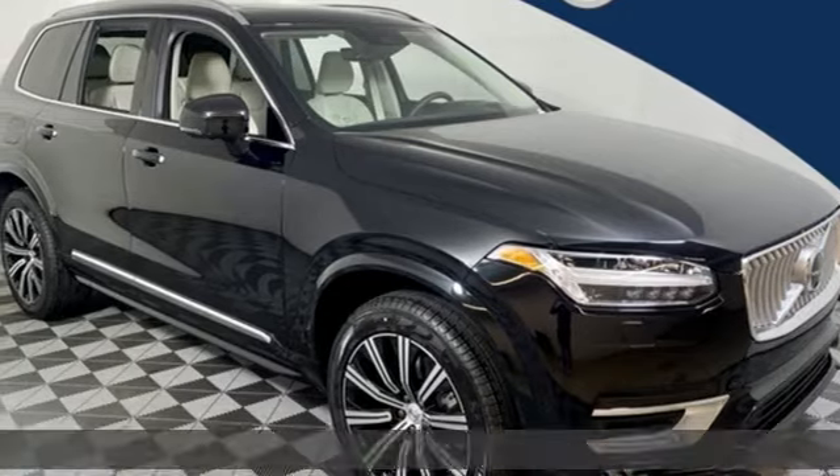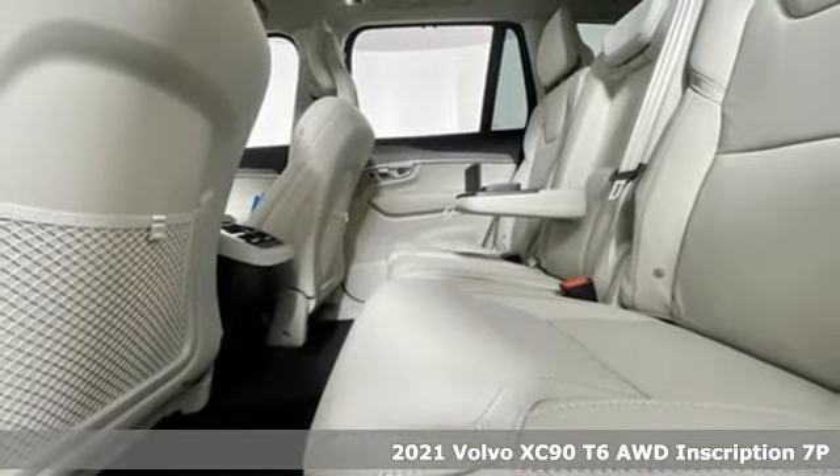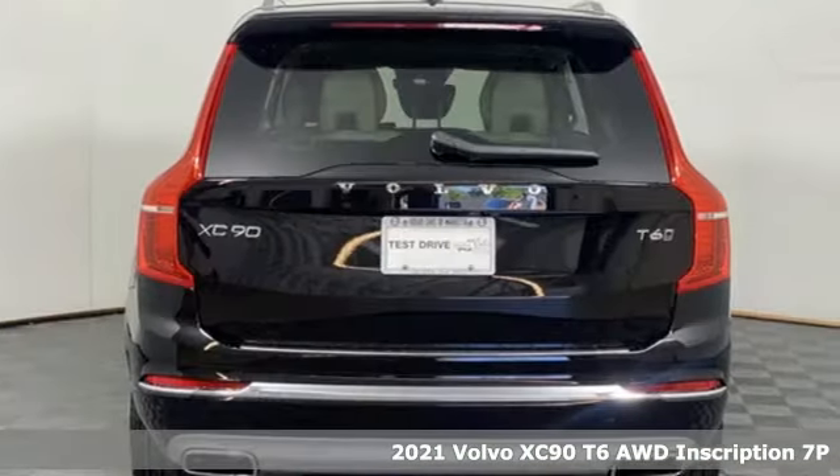It's a new 2021 Volvo XC90. Make your journey beautiful. It boasts an impressive list of features like these.